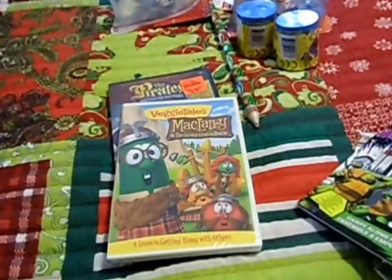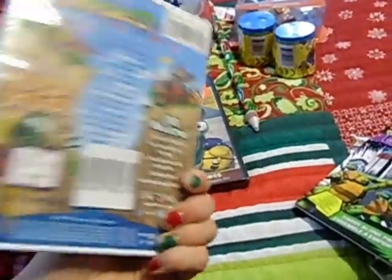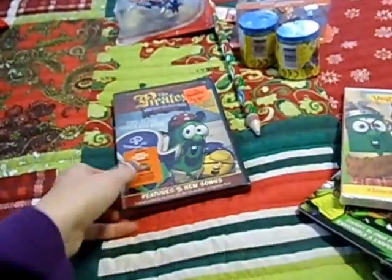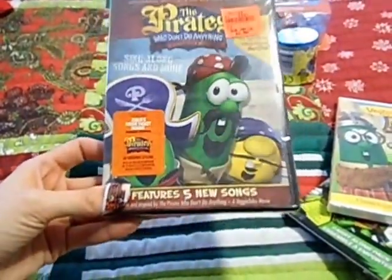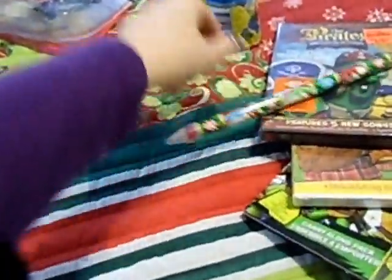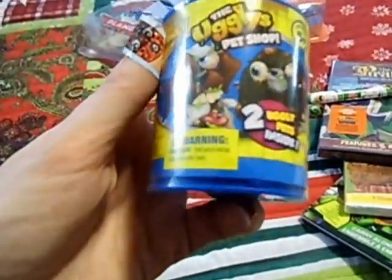He's getting two movies in his stocking. This one is McClary and the Stinky Cheese Battle — this one was at our Family Christian bookstore for $5 a couple weeks ago. This one is the Pirates Who Don't Do Anything Sing Along, and it was $2.99 at Ollie's. He also got a large pencil with the pencil sharpener. Since she's getting the Shopkins, my husband found these on Black Friday at the craft store for $2 also — they're called the Ugly's Pet Shop. I think they're just supposed to be like a spinoff of Little's Pet Shop, like a blind-type thing where you don't know what's inside. So he got two of those.